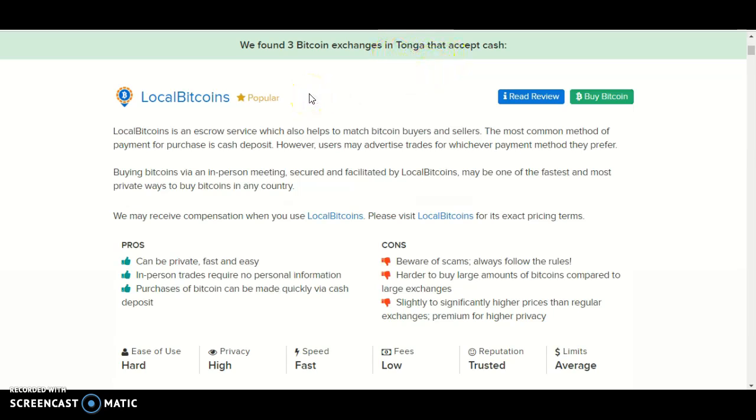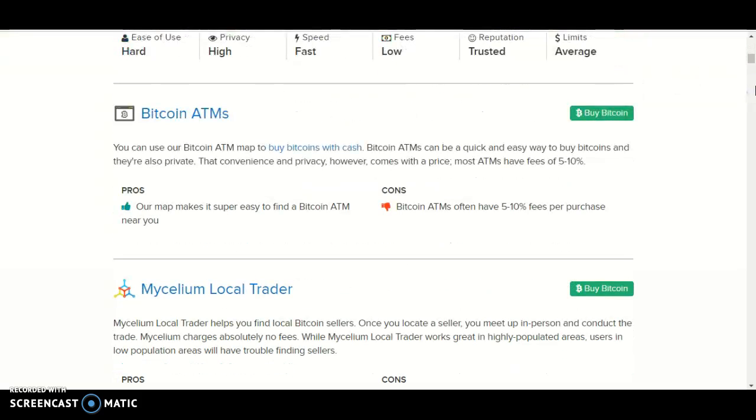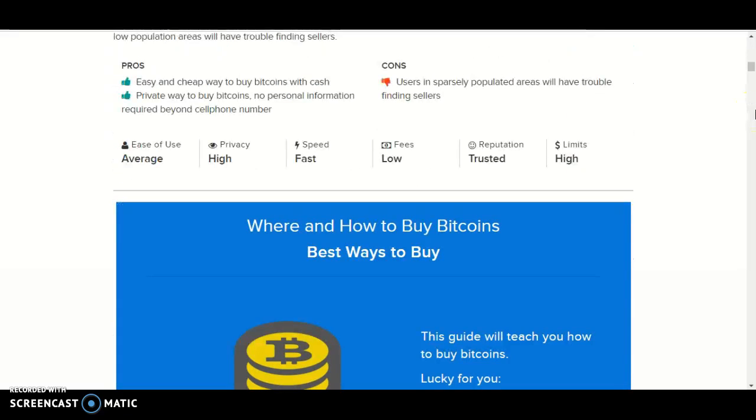The companies that accept cash in Tonga are Local Bitcoins, Bitcoin ATMs, and Mighty Liam Lake O'Cradle.